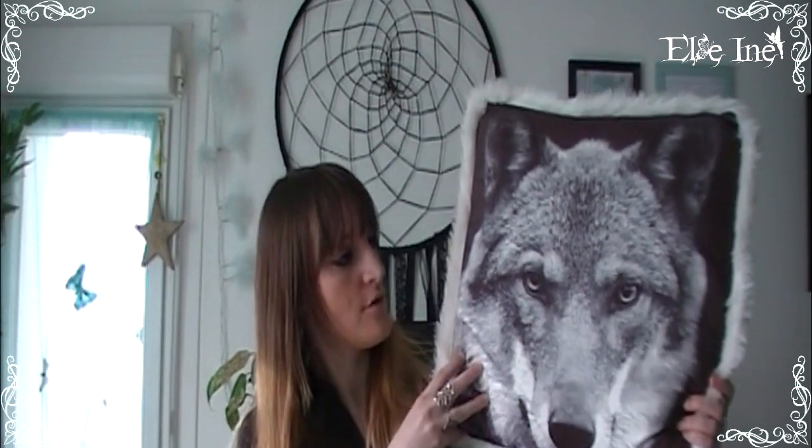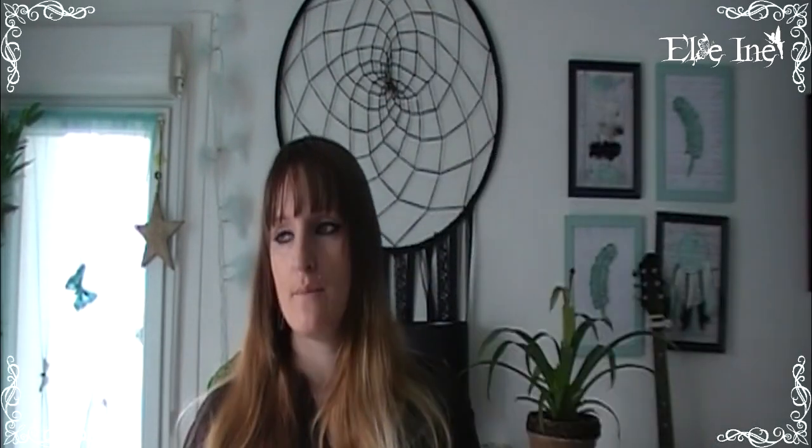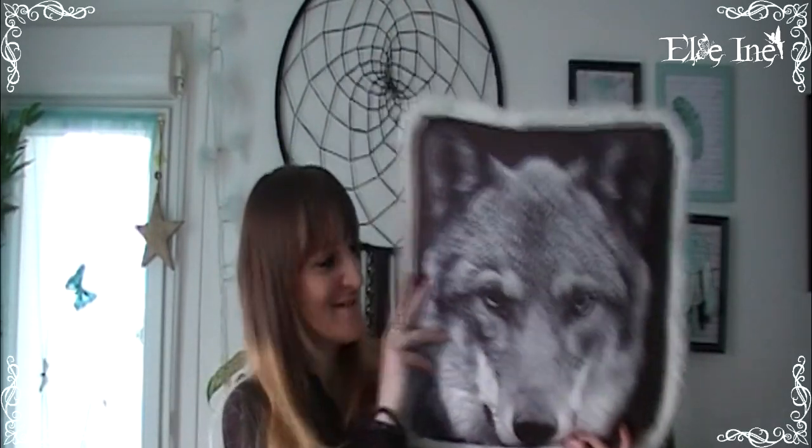Le dernier petit truc que tu as vu au début de la vidéo — c'est mon petit coussin avec une tête de loup. Il est trop beau et tout doux, j'adore. Certains m'ont dit que c'était une tête de renard mais pour moi c'est un loup. Je l'ai eu pour 4,99€. Il y avait aussi une tête de renard en couleur mais quand j'y suis retournée il n'y en avait plus. Je suis dégoûtée.